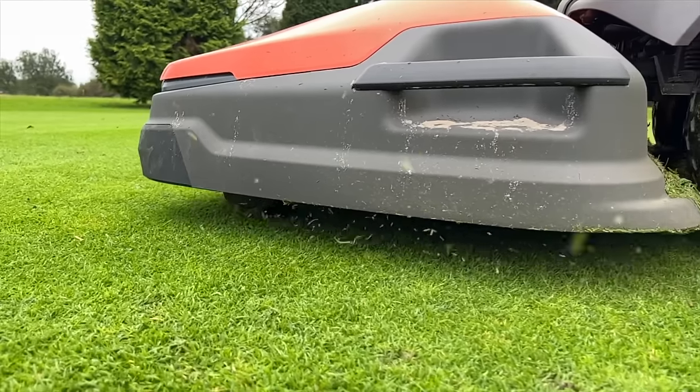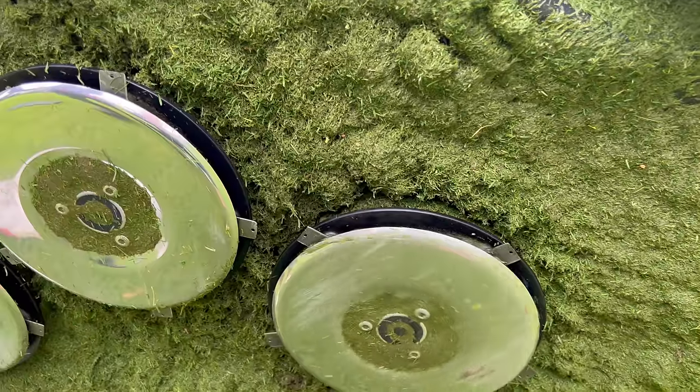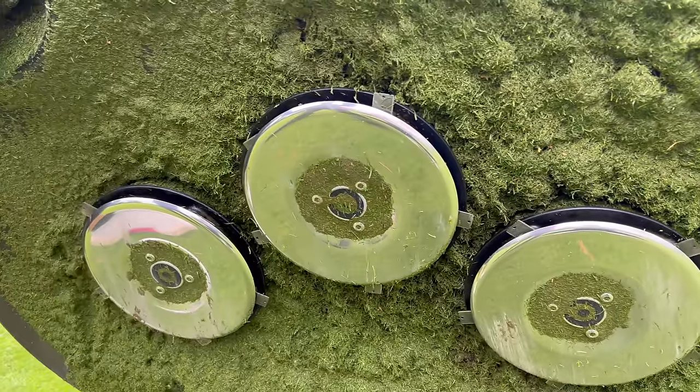We're cutting these fairways more frequently than we ever did with the ride-on machine — because I don't need a member of staff to do it, it's using 24 hours of the day. We're just taking off the tip of the plant each time. The little blades on the discs rotate round, very much similar to a fly mower, and we're about two pounds for one blade — we change them every six to eight weeks.